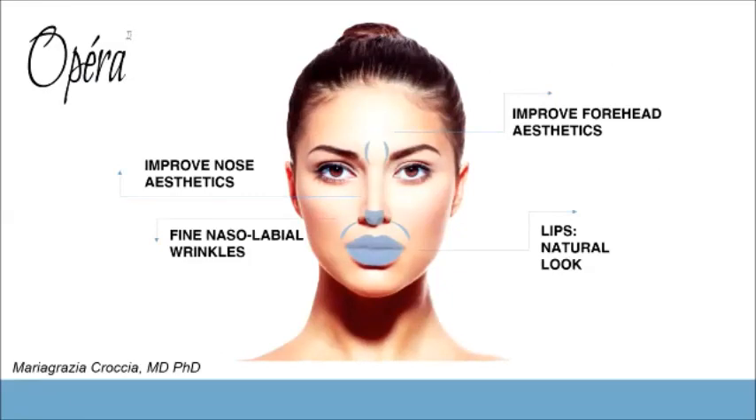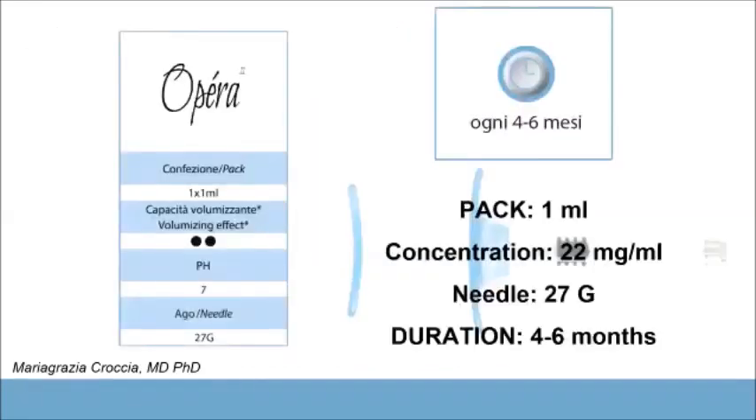Between these two products, Opera 2 is ideal for obtaining a natural look when treating lips. Other indications include treating forehead aesthetics after Botox, improving nose aesthetics, and treating fine nasolabial wrinkles.